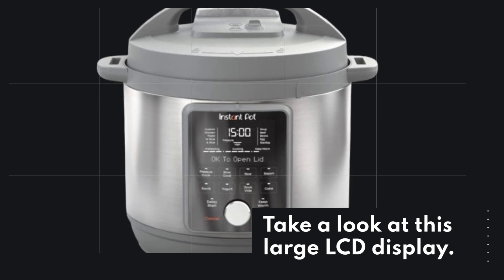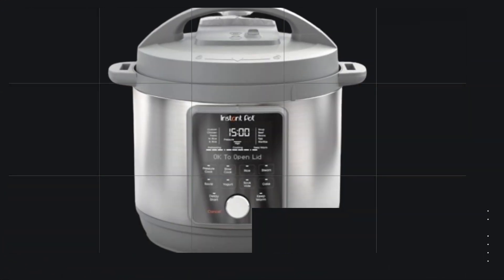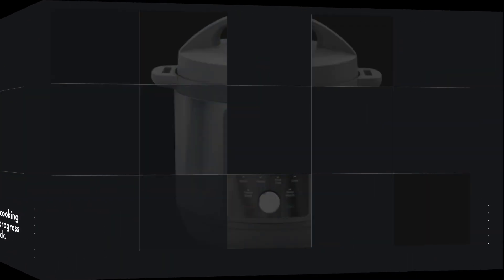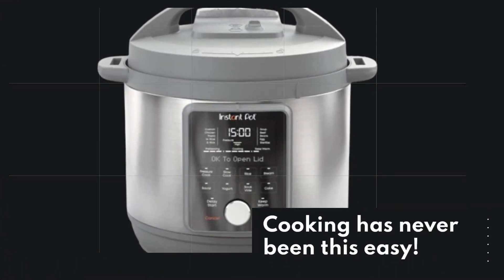Take a look at this large LCD display. It provides step-by-step cooking instructions and a clear progress bar for real-time feedback. Cooking has never been this easy.